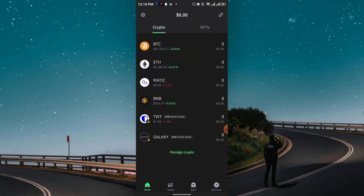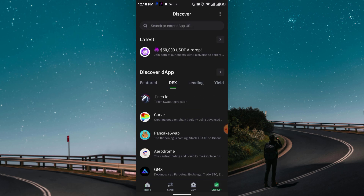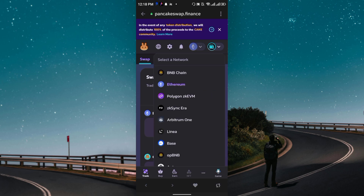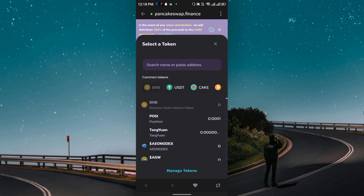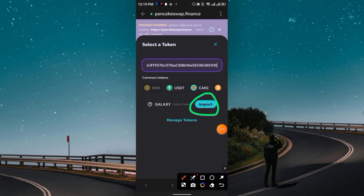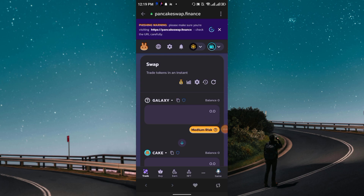After withdrawing to Trust Wallet, to swap or sell go to the Discover section at the bottom, click on DEX, and you will see PancakeSwap — as I said, Galaxy is already listed there. Click PancakeSwap, then in the upper right corner click BNB Chain to switch networks. Paste the Galaxy contract address, and you will see 'Galaxy Token — Import.' Click Import, scroll down, click 'I acknowledge the risks,' then click Proceed to complete the import.